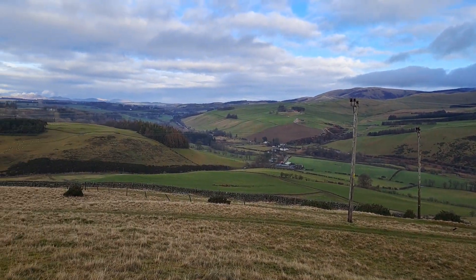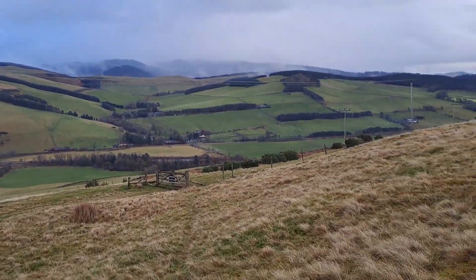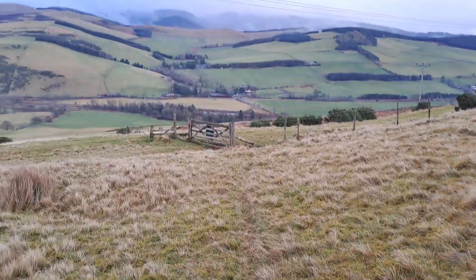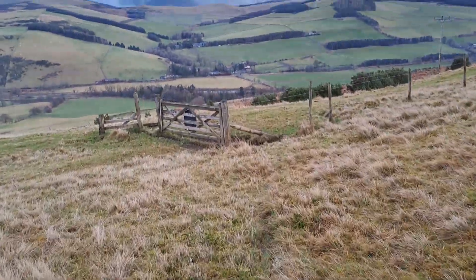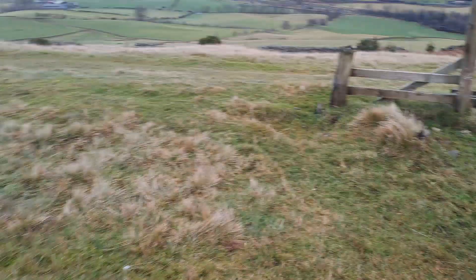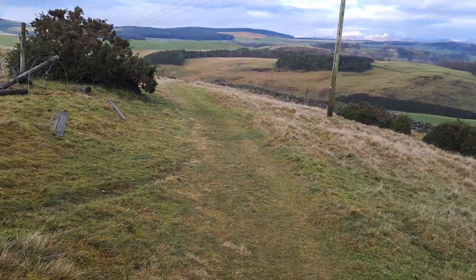Or you can actually head up that valley if you wanted and make it a nice longer walk. We're just heading down onto the path here at this gate. So this is it here — you just come round on the path, that's it there.